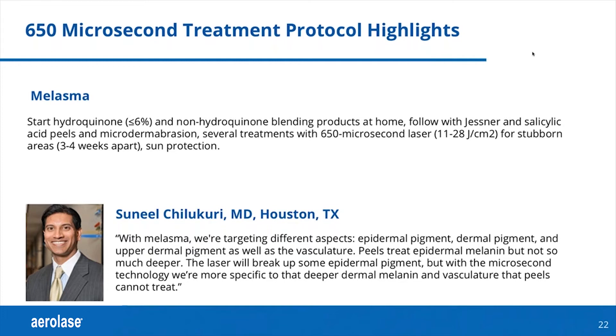Before this laser came out, I would have to pull out maybe three lasers to treat my melasma patients — each one for a different component. But now we're able to do it all with one laser, which makes us much more efficient.